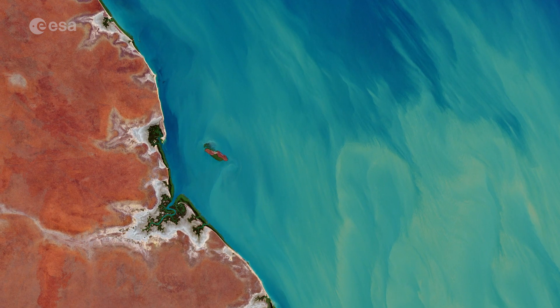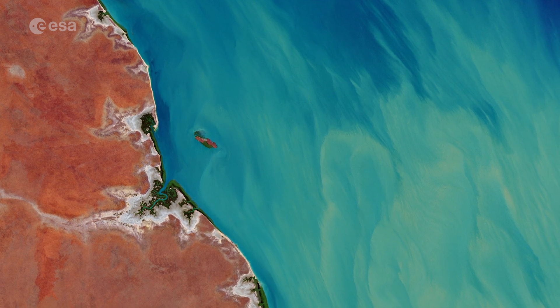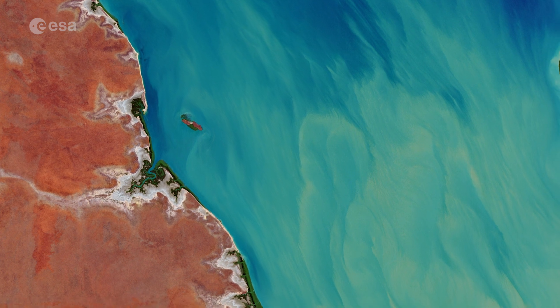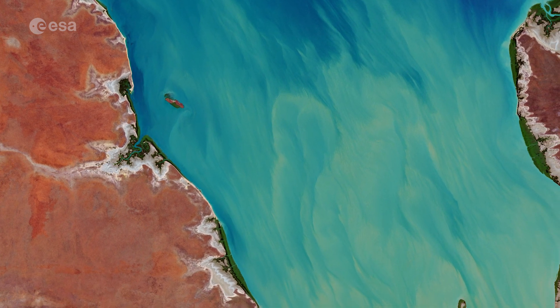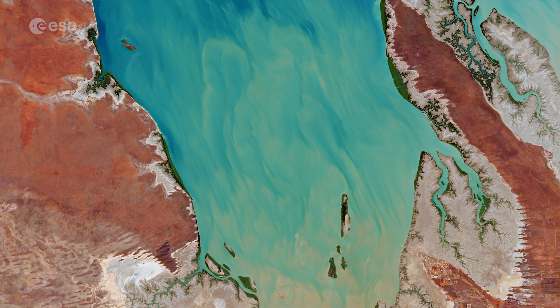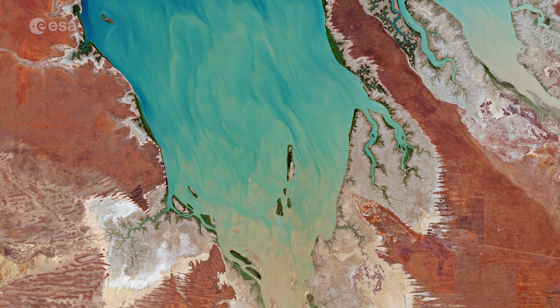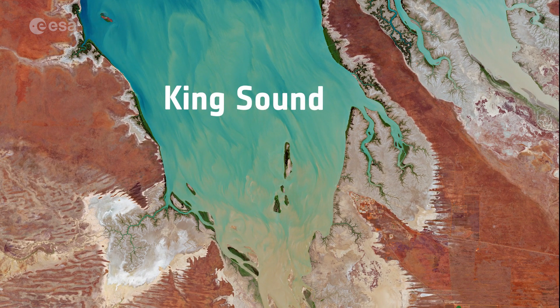The tiny Valentine Island is around 1.6 km long and 250 m wide. It is located in the King Sound, a large gulf and inlet of the Indian Ocean in Australia's Kimberley region. The King Sound has one of the highest tides in Australia and amongst the highest in the world, reaching a maximum tidal range of about 11 to 12 m.